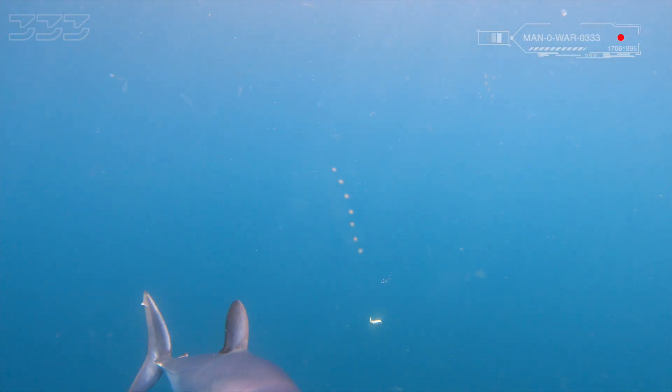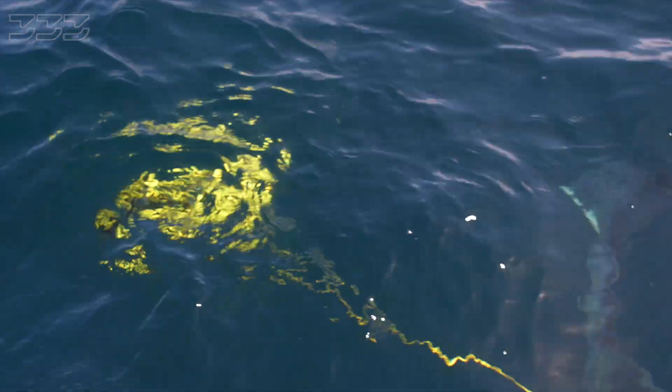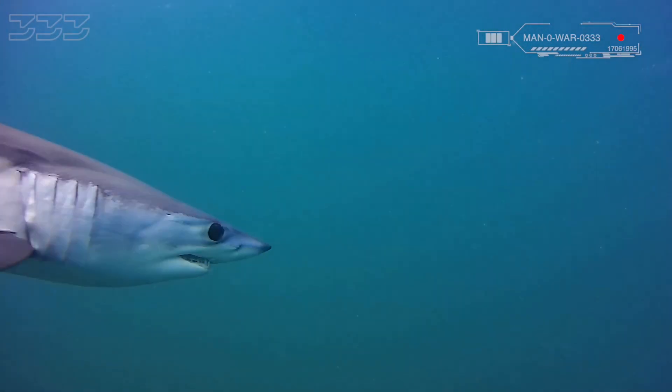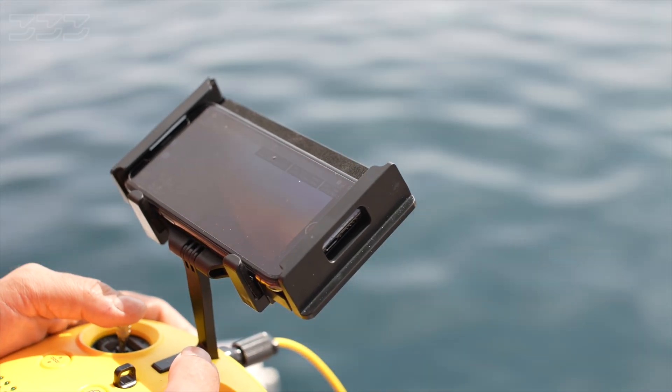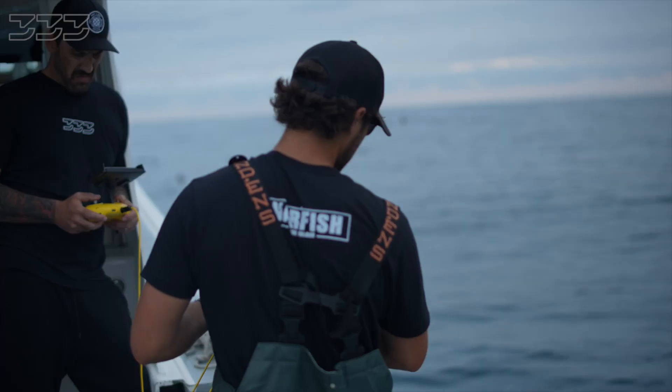I think we'll be okay as long as we don't see any Mako shark. A Mako has shown up, but the blues are still dominating. It's getting a lot more comfortable — and she just bit it.